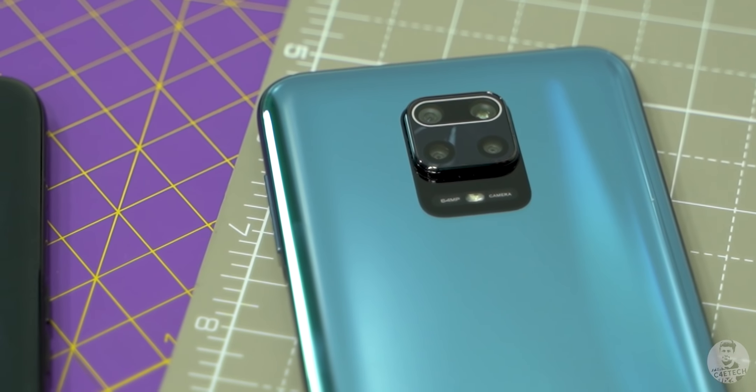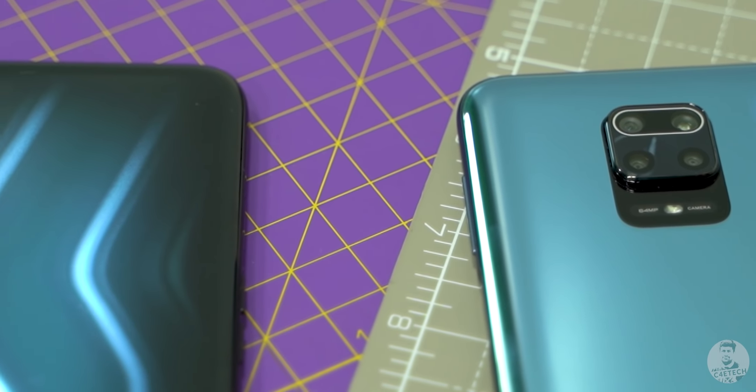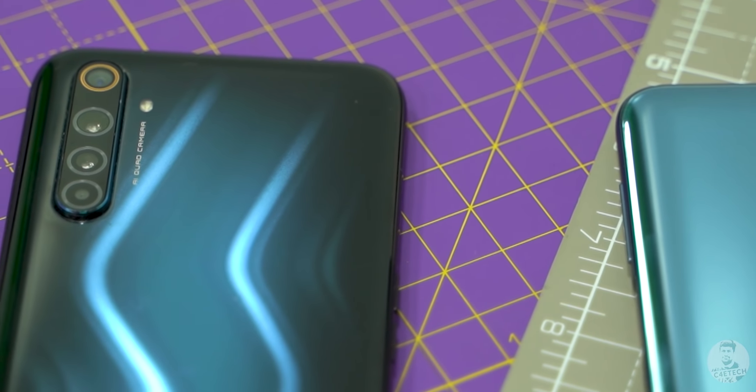A lot of you guys have been asking about the Redmi Note 9 Pro Max, and now that Redmi has finally lifted their embargo, let's see how this phone fares when pitted against the Realme 6 Pro. Hey guys, Ash here from C4E Tech — if you enjoy this video, please consider subscribing and turning on notifications by hitting that bell icon. Let's get started.